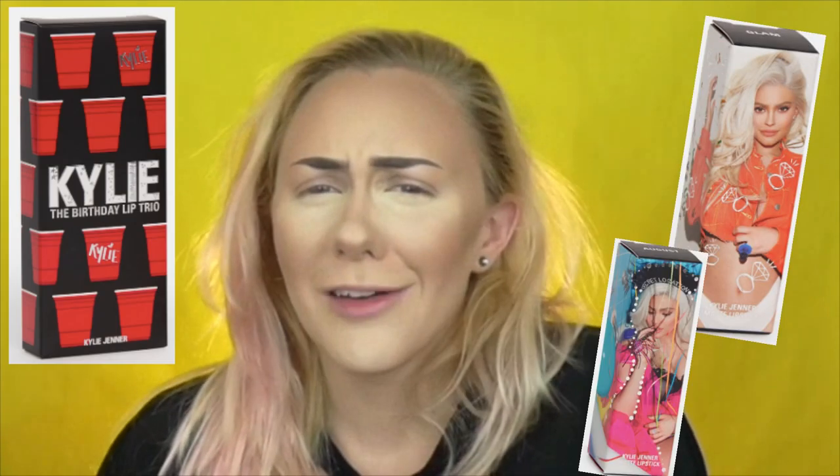I did not buy this makeup because I love Kylie Jenner, although I do have to say this collection — just like the Kris Jenner one — was unique. It looked cool, I love the packaging, the design, the thought that was put into it.